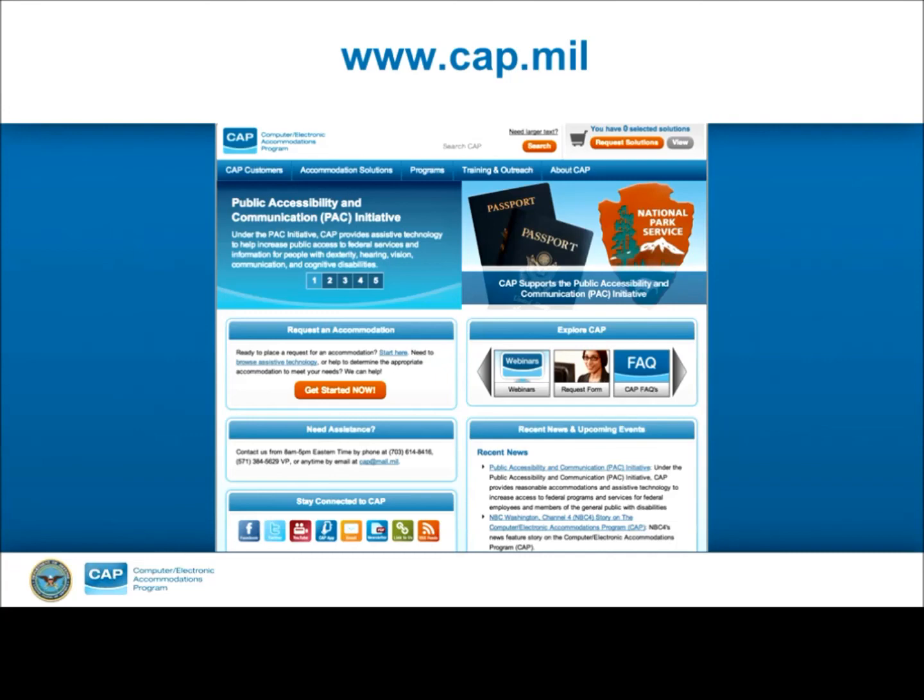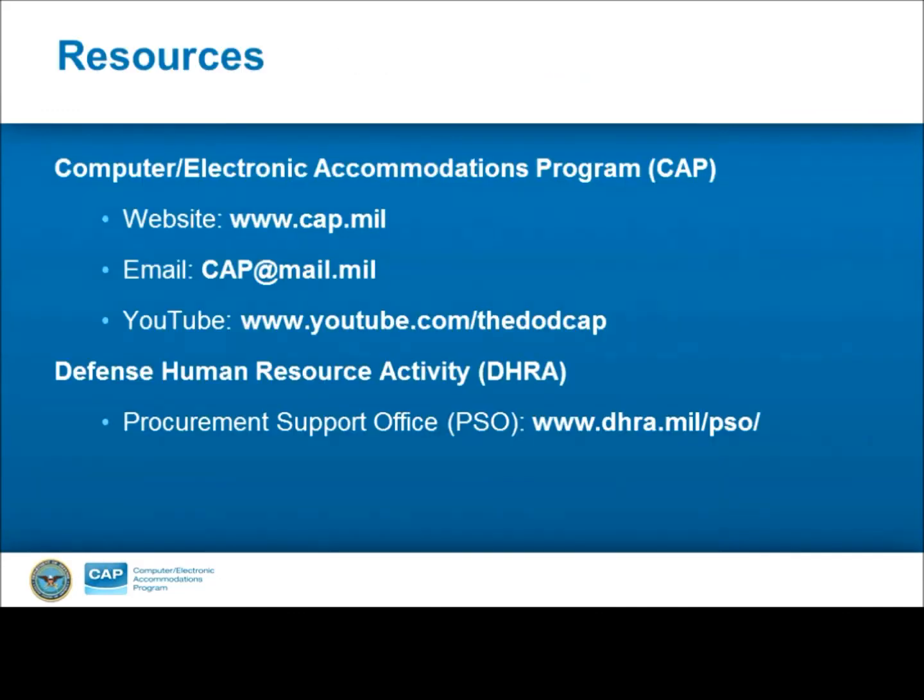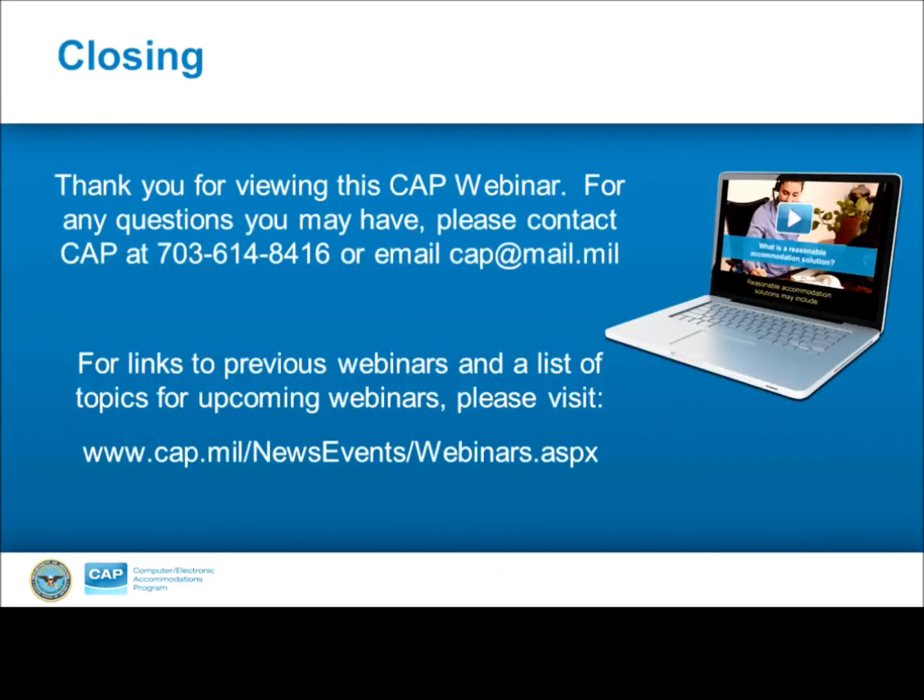When you're getting ready to submit a request or want to look at products to see what may be new on the BPA list, our website, CAP.mil, is always a great resource. Other resources include contacting our staff by email or checking out our YouTube page for assistive technology demonstrations, customer testimonials, and webinars. For more information regarding DHRA's Procurement Support Office's procurement process and requirements, please visit www.dhra.mil/pso. For any questions, please contact CAP at 703-614-8416 or email CAP at mail.mil. For links to previous webinars and a list of topics for upcoming webinars, please visit www.cap.mil/newsevents/webinars.aspx. Thank you for joining us today.